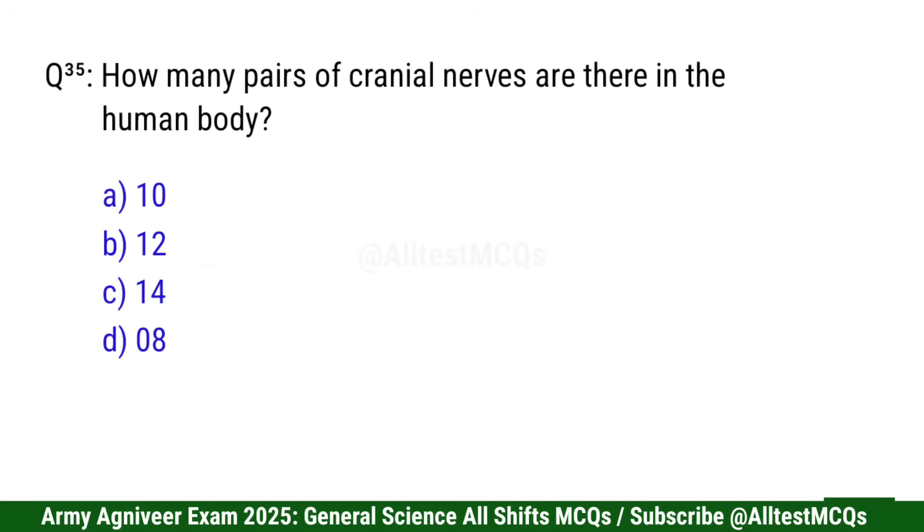Question 35: How many pairs of cranial nerves are there in the human body? Right option is B: 12 pairs.